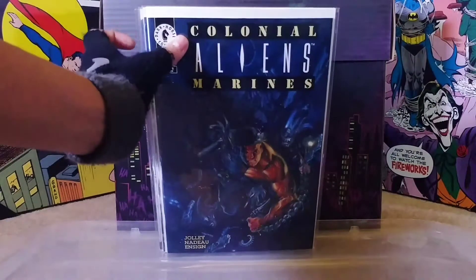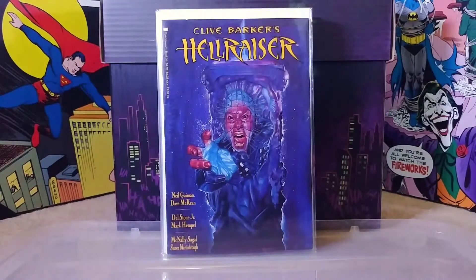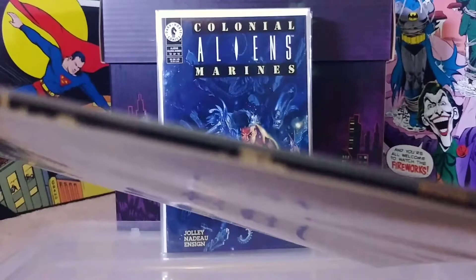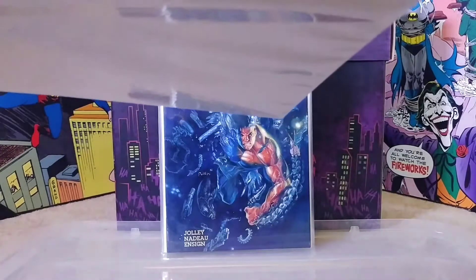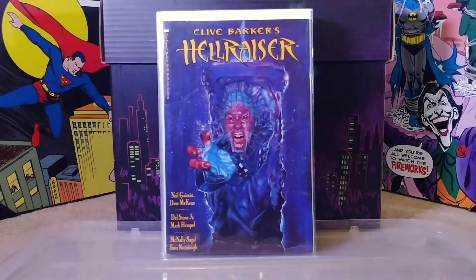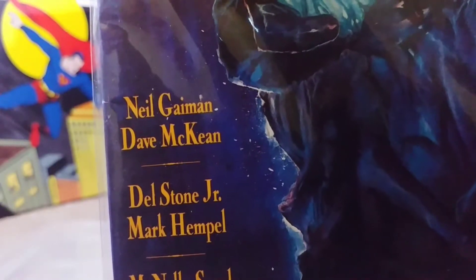Then we have Clive Barker's Hellraiser. At first I thought this was a one-shot but when I looked at the side it's in that prestige-type squarebound format and it says Book 20 - so whoa, okay. I'm not sure if I'm gonna get all of them but we'll start with this and see. Not really a good place to start but whatever. I also noticed that Neil Gaiman worked on this - so pretty cool, had no idea.